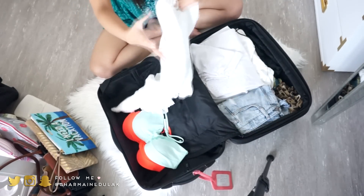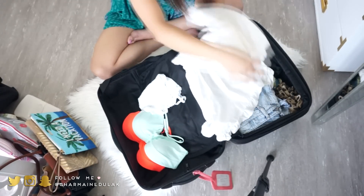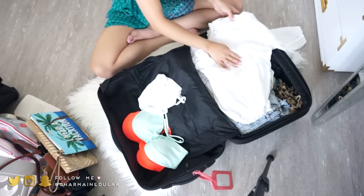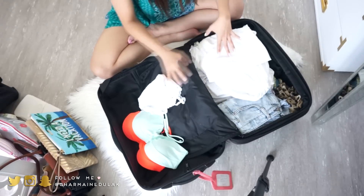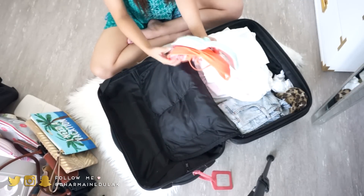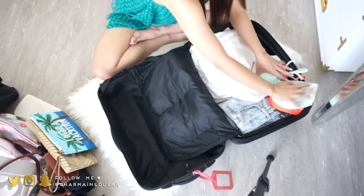I'm packing these shorts right here. I have this beach cover-up which gets so wrinkly so fast, so I'm going to fold it as nicely as possible — it's still pretty big but that's good enough. Then I have this top which doesn't matter how it's folded. I also have my swimsuit tops — I have two of them, just the tops — so I'm going to put those on the side.